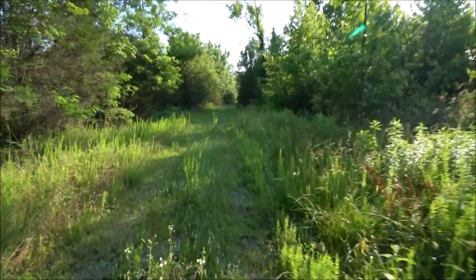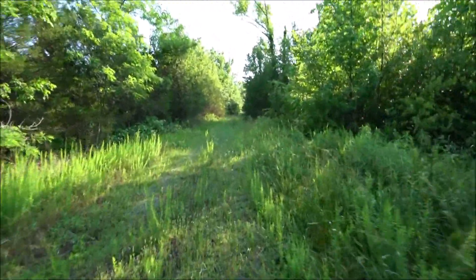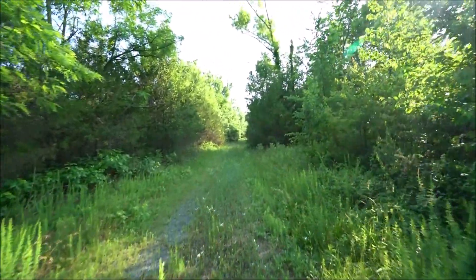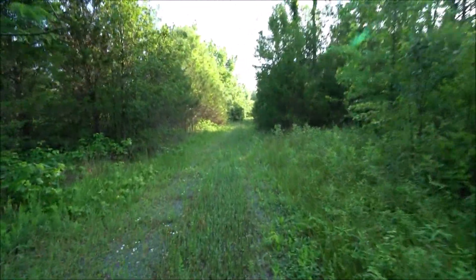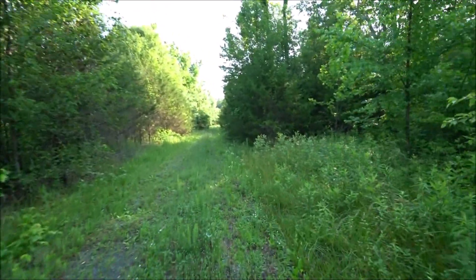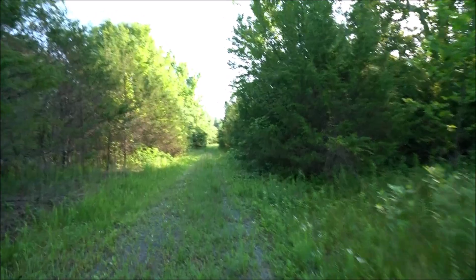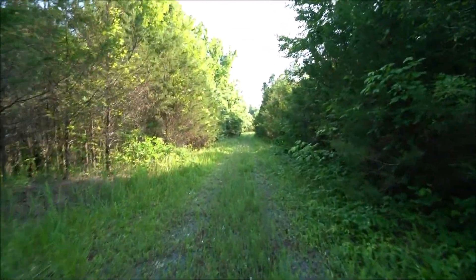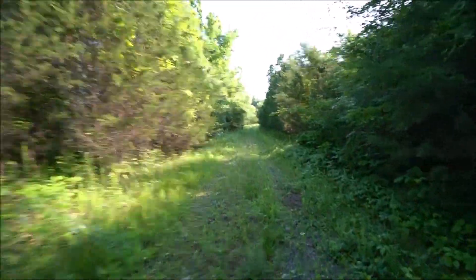All right guys, so we're at an abandoned renaissance fair. This place is falling apart, it's overgrown, it's been abandoned for a number of years now, but it's starting to deteriorate. Hunters use this place now, so we're just going to check it out real quick because we don't want to be here too long.